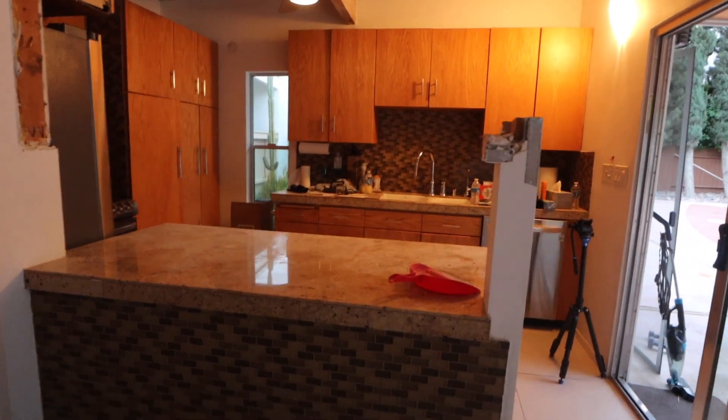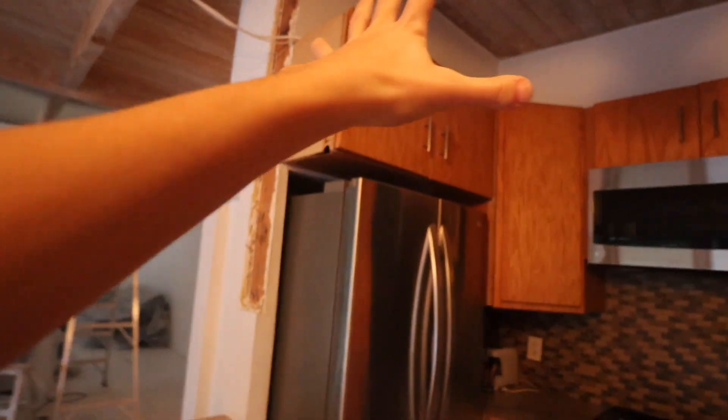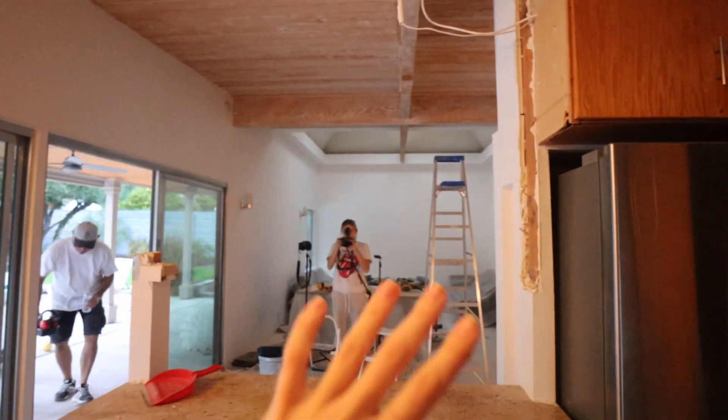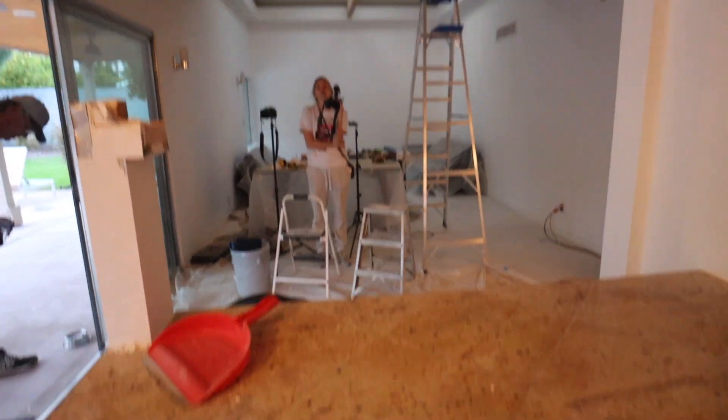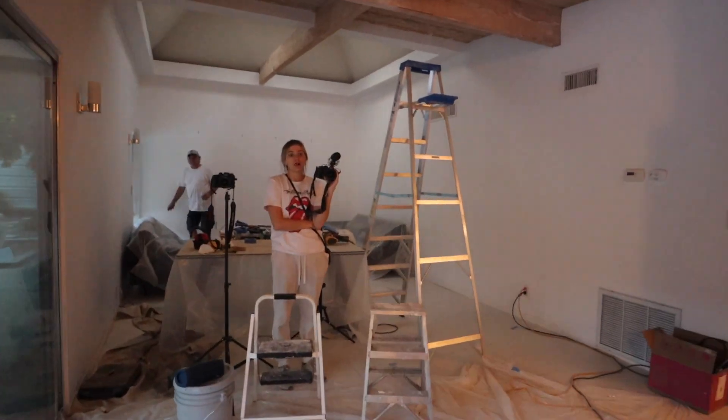Here's where we're at for today: the remaining section will come down eventually, but there's electrical wiring so we'll have a professional handle it. It's so nice to have this area opened up — you get a lot more light and the whole place feels bigger. Great work everyone. Demolition is tiring — cheers to our first demolition day.